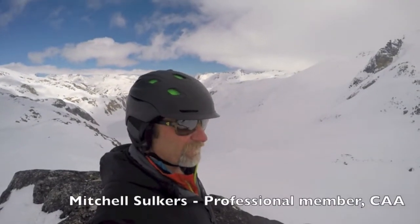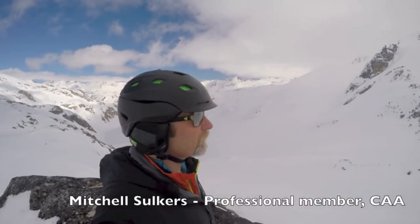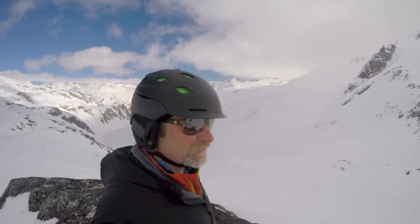It's Mitch Slocas here with the final Coast Mountains backcountry report for this winter season 2014-2015.